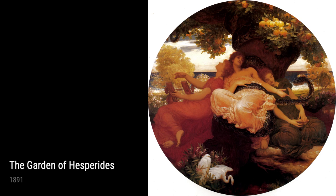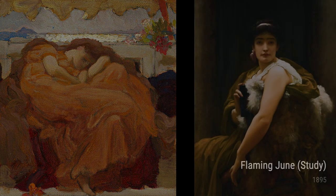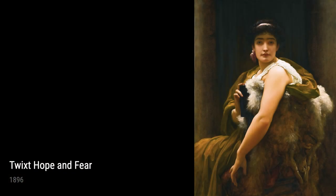The Garden of Hesperides, created in 1891, reveals Leighton's fascination with classical mythology. Depicting three nymphs guarding a tree of golden apples, this painting exhibits his attention to detail and his ability to transport viewers to mythic landscapes.